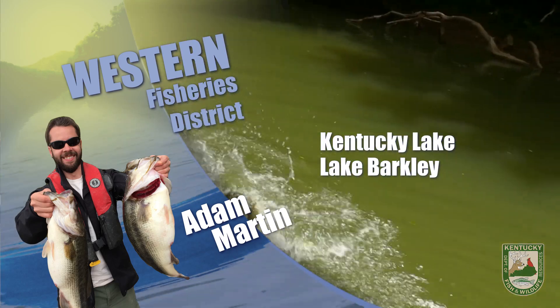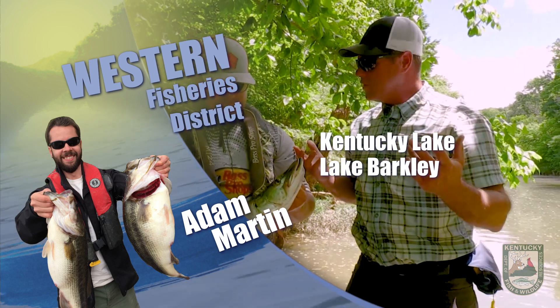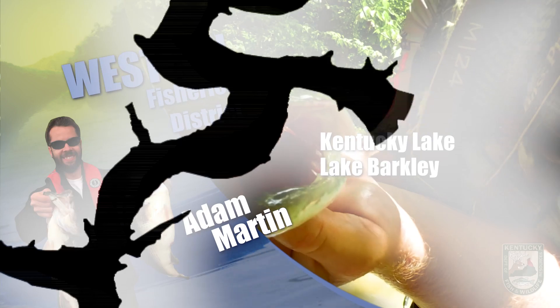Springtime is right around the corner, so go ahead and restring those rods and sharpen your hooks. As always, if you get out on the water, always remember to wear your life jackets and kill switches. Good luck.